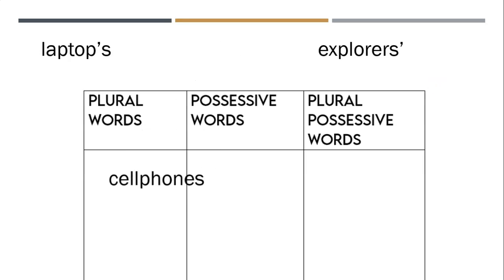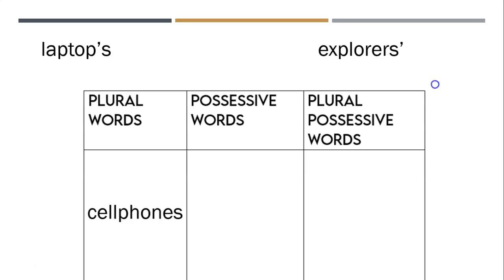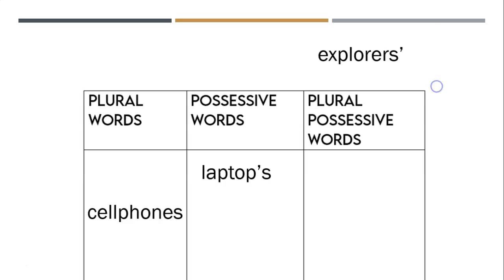Okay, so: cell phones — it's plural. It doesn't have an apostrophe, but there's more than one cell phone, so it is plural. Laptop's — there's one laptop, and the laptop owns something. So if I say you broke the laptop's screen, there's one laptop apostrophe S because the laptop owns its own screen — and you broke it, don't do that. And then we have explorers' — the apostrophe comes after the S, so it's plural possessive. There's more than one explorer and they all own something; maybe they all own a campsite.